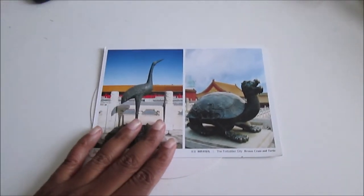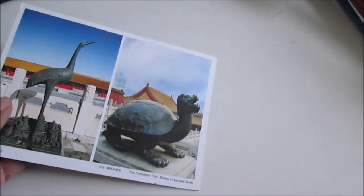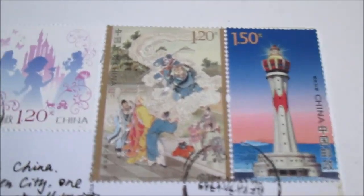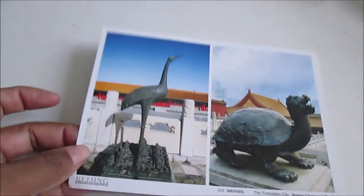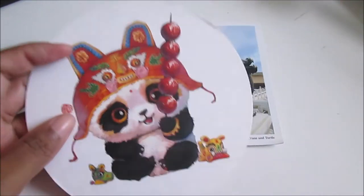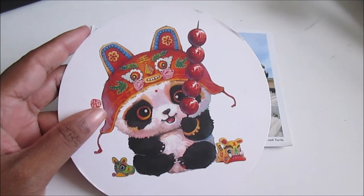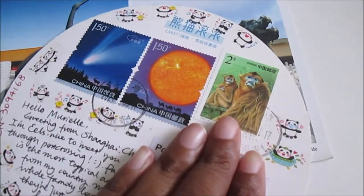Hello everyone! A few days ago I received two postcards which I'll show you now. The first postcard is a swap via Postcrossing and it's from China — I really like it. It has a beautiful stamp and a very beautiful postcard design. The second one is also from China and it's a little cute panda. I'm so happy to receive this official postcard.